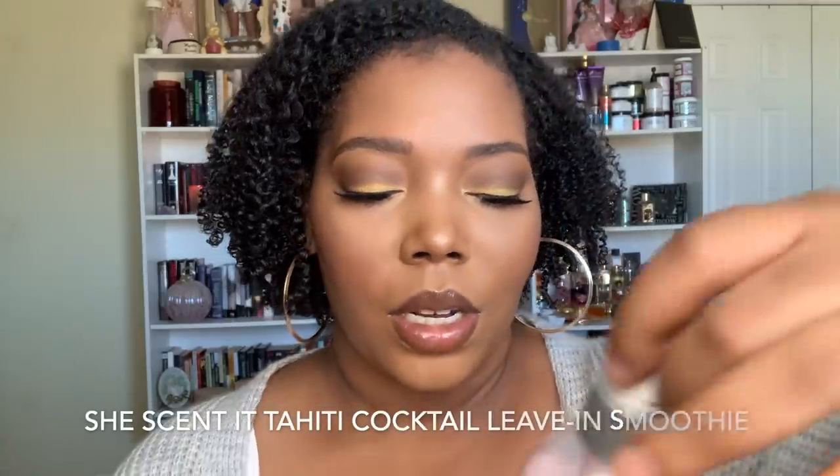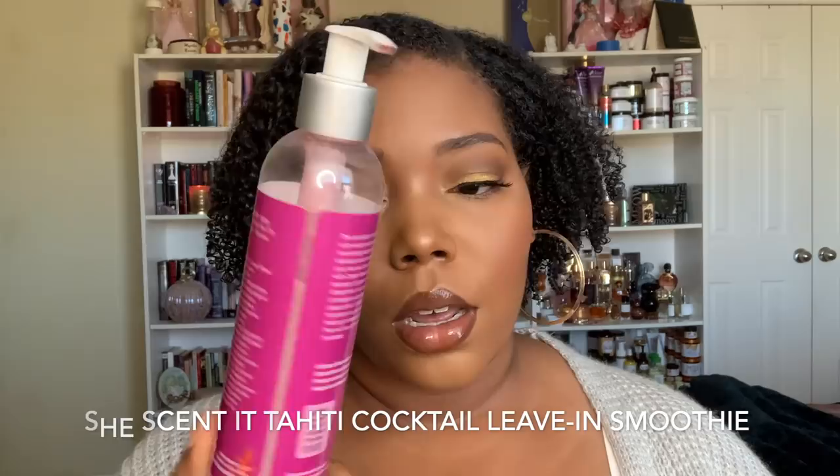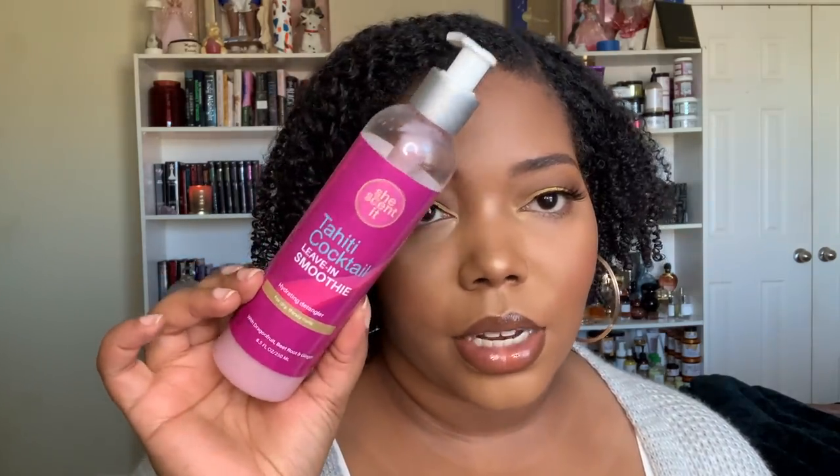The She Sent It Tahiti Cocktail Leave-In Smoothie is a hydrating detangler for dry, thirsty curls with dragon fruit, beetroot, and ginger. It's very extract-heavy and the thickest leave-in She Sent It has ever created. It still gives me that nice plumpness and weighs my curls down a bit more with its companion styler. It's glycerin-free and is going to have you smelling like summertime in wintertime. You don't need a lot to get sufficient moisture — it leaves your hair moisturized, soft, luscious, plush, and supple.